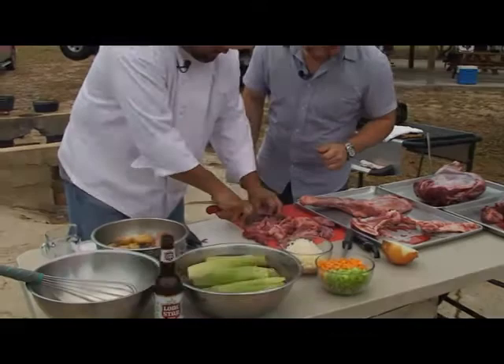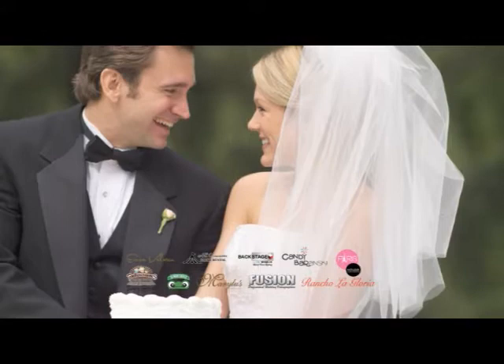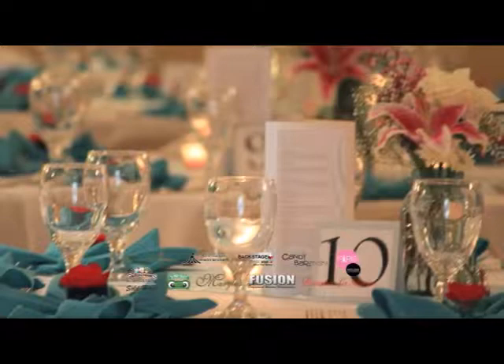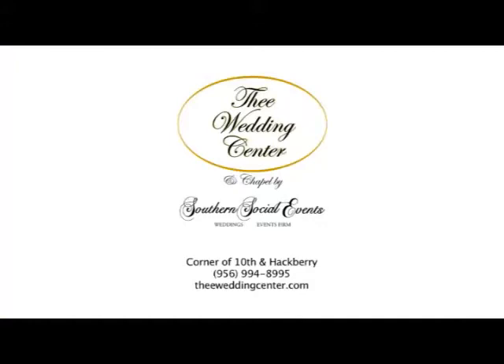The Wedding Center and Chapel — the premier wedding center where you'll find all you'll ever need to make your wedding unforgettable. Here you'll find bridal fashion, florists, caterers, photographers, wedding cake experts, an event coordinator, event sites, and much more. Plan your special day with ease and make your big day more enjoyable. The Wedding Center and Chapel, corner of 10th and Hagbury in McAllen.